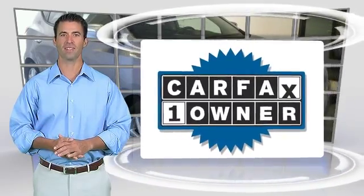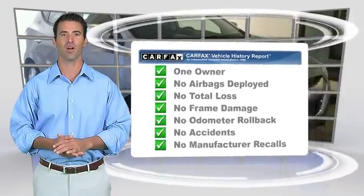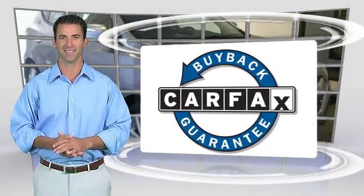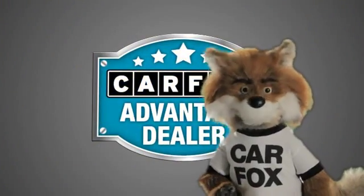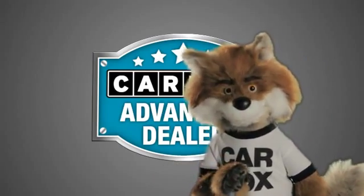This is a one-owner vehicle with the Carfax Vehicle History Report. Be sure to find a complimentary copy of this report online or contact the dealership. This vehicle qualifies for the Carfax Buy-Back Guarantee. Just say show me the Carfax at Sunbury Motors Ford Lincoln Hyundai, a Carfax Advantage dealer.